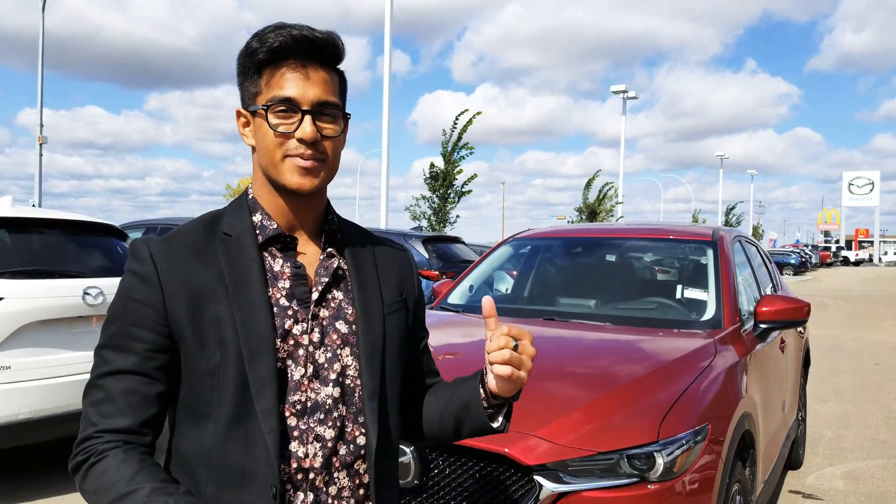Give me a call back here at 780-986-9665 and let me know when you can come down here and take it for a quick spin.